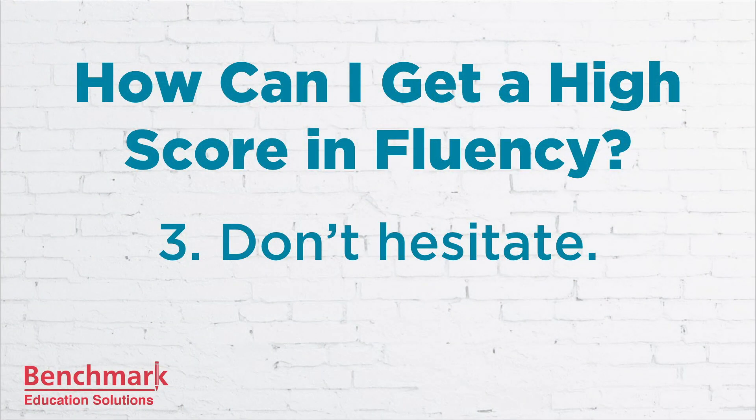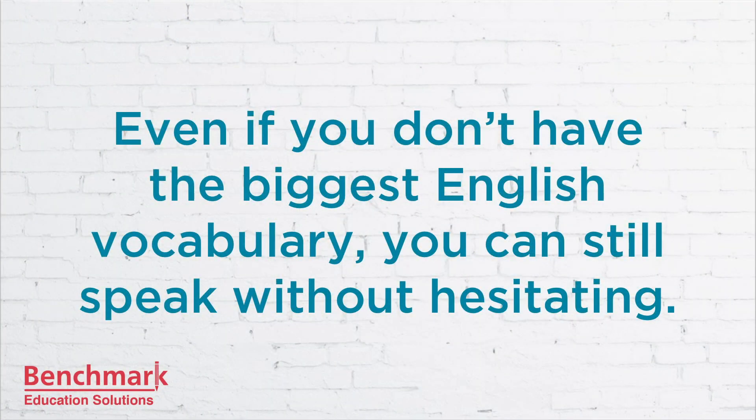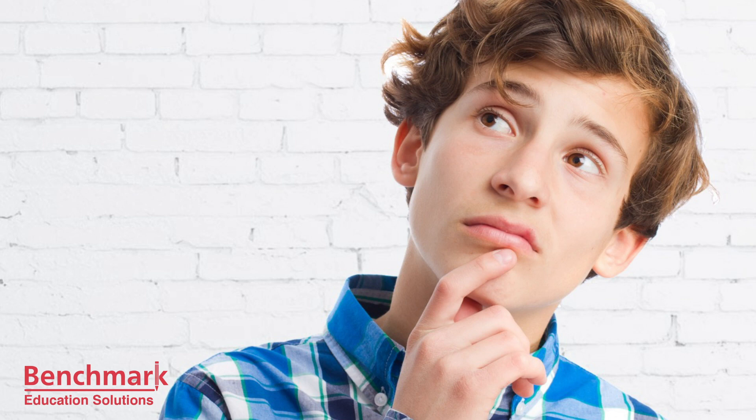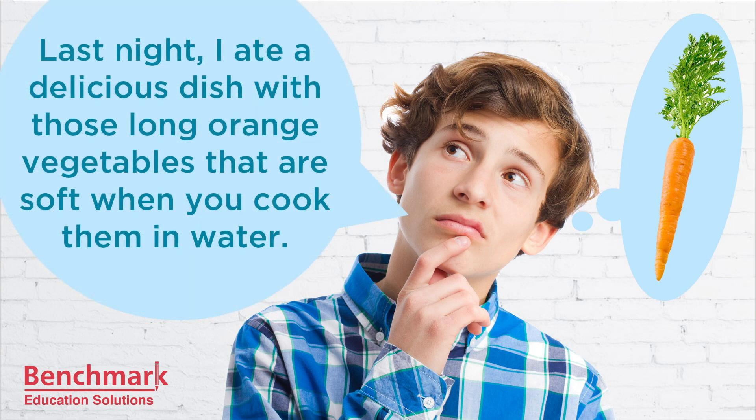Number three is don't hesitate. For most people, fluency means that you can speak easily. Of course, vocabulary is important, but even if you don't have the biggest English vocabulary, you can still speak without hesitating. For example, if you want to talk about what you ate for dinner last night but can't remember the word 'carrot,' you could say: 'Last night I ate a delicious dish with those long orange vegetables that are soft when you cook them in water.' The point is not to hesitate because you're trying to remember the right word or the correct grammar. Just concentrate on what you're saying, like you do when you speak your native language, and try not to be too nervous.